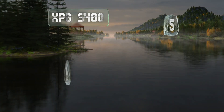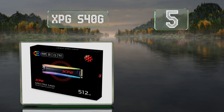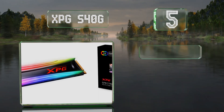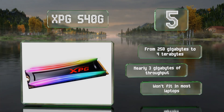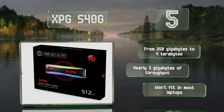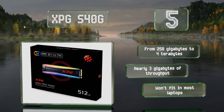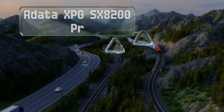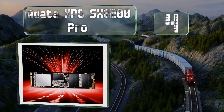Halfway up our list at number 5, gamers who appreciate looks as much as performance might want to take a look at the XPG S40G, which is one of the few SSDs with integrated RGB lighting. Despite its focus on a flashy design, it makes almost no sacrifices in terms of speed and efficiency. It's available in sizes ranging from 250 gigabytes to four terabytes and delivers nearly three gigabytes of throughput, but be aware that it won't fit in most laptops.